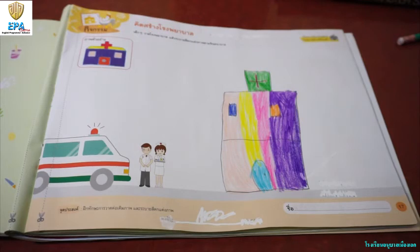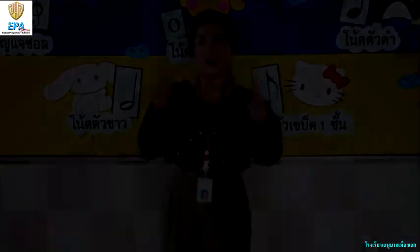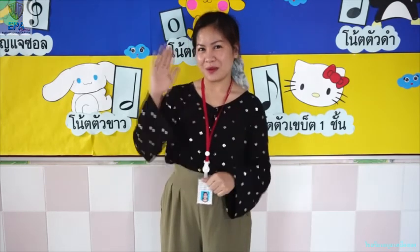Did you get it kids? Good job! I hope that you learned something for today. Don't forget to answer your art book. Once you finish, take a photo and send it to teacher. Goodbye!